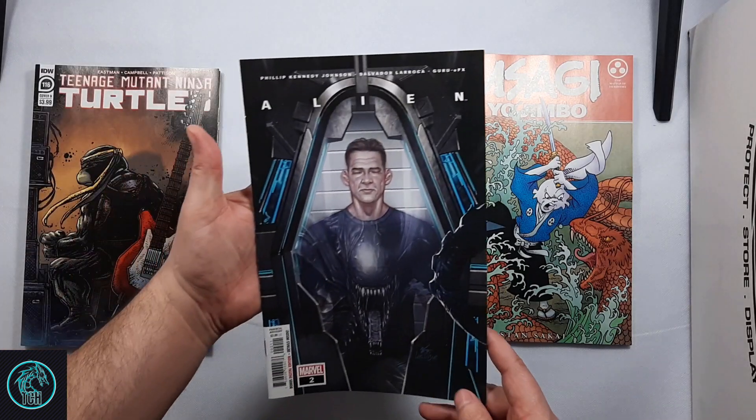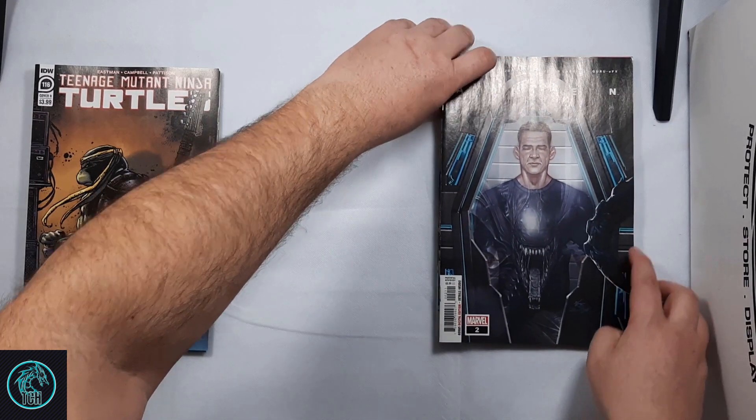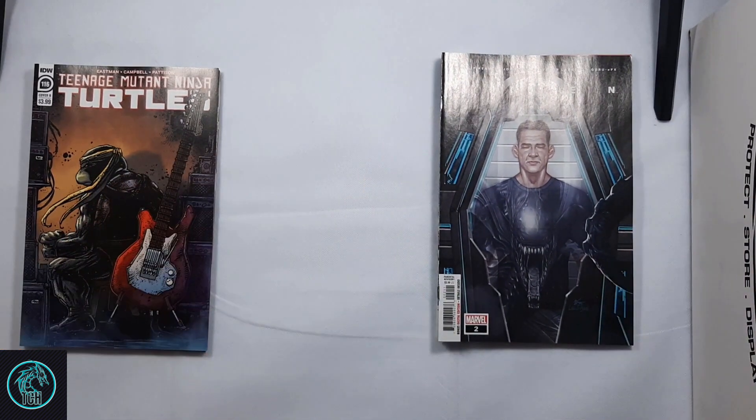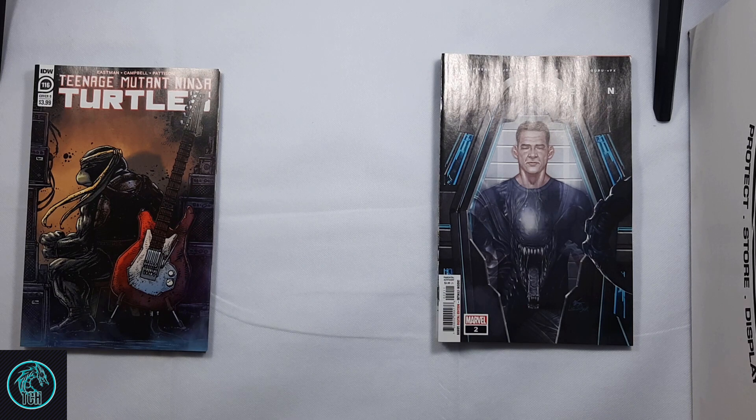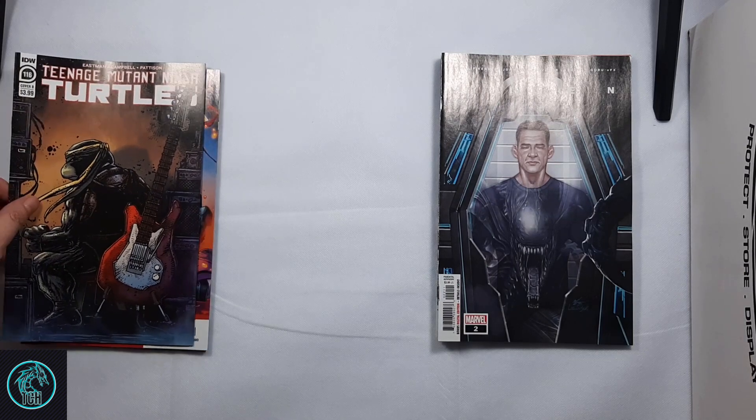And then Alien number 2 came out. I still need to read number 1 and see what Marvel's doing with this franchise. I know the Predators are coming soon as well — I saw in previews that there are Predator variant covers. Interested to see how Marvel handles these two franchises.